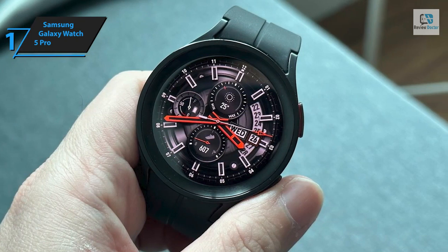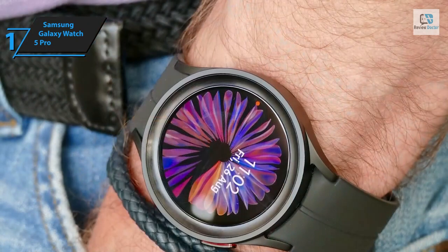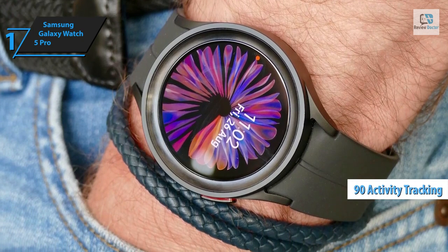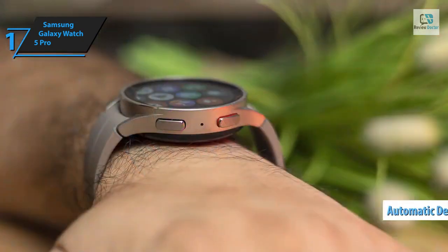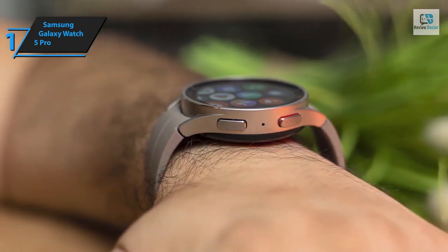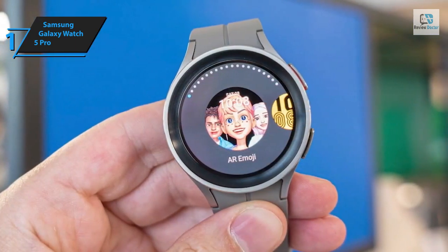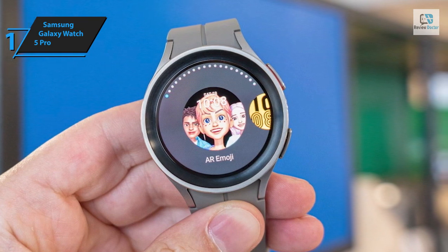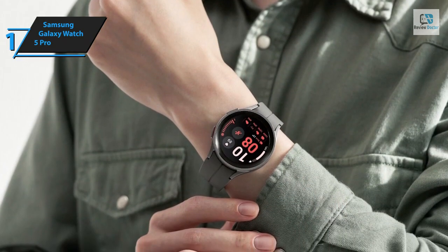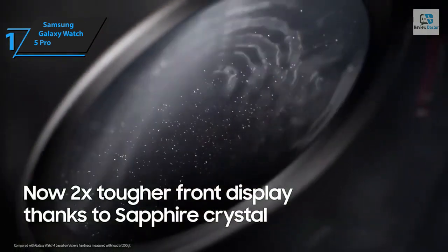The watch tracks stress levels and sleep patterns, offers women's health monitoring via the Samsung Health app, and includes over 90 sport modes for tailored activity tracking. The automatic detection feature, particularly for walking, is among the best available. A unique feature for hikers is the Track Back function, which retraces your steps along the same route if you wish to return to your starting point during a hike. The device's heart rate sensor also stands out for its precision, further solidifying the Samsung Galaxy Watch 5 Pro as a top contender.